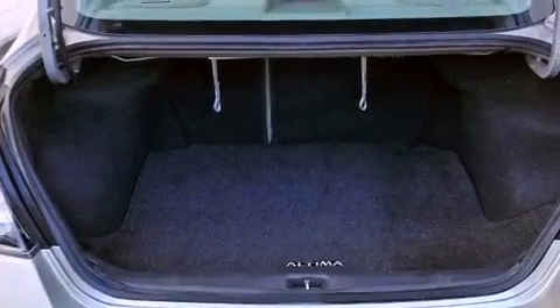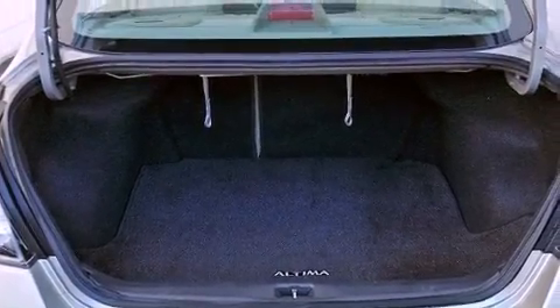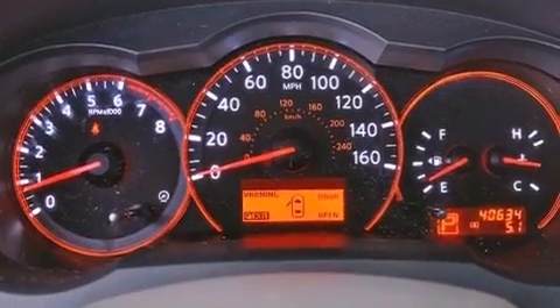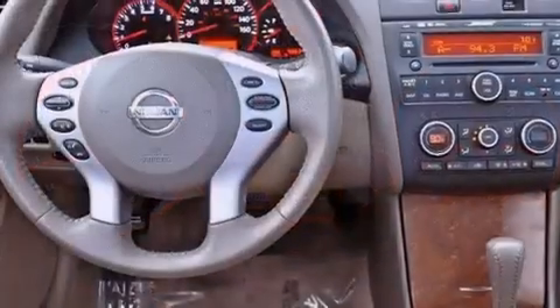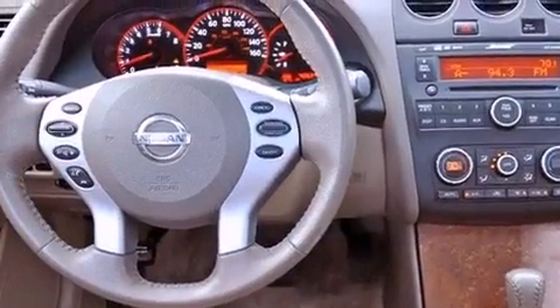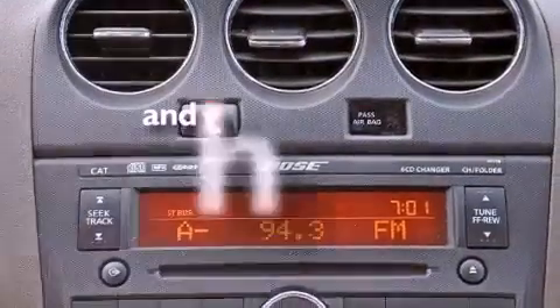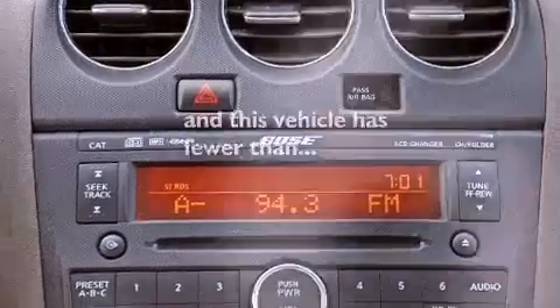Air conditioning, a split folding rear seat, cruise control, a CD player, leather seats, an engine immobilizer theft deterrent system, a passenger side vanity mirror, rear impact crumple zones, an auto-dimming rear view mirror, and this vehicle has less than 41,000 miles.